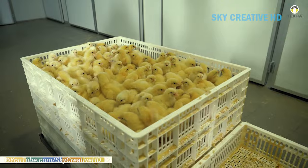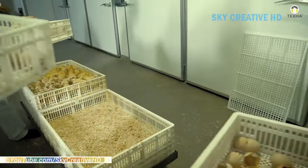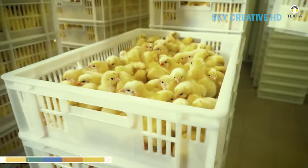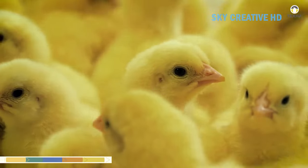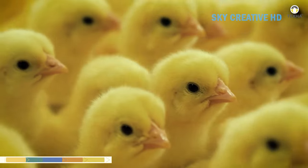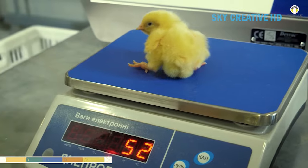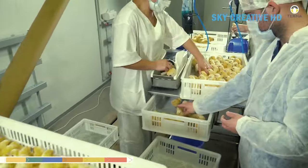They use modern incubators that control temperature, humidity, and ventilation precisely. This involves setting specific temperature, humidity, and turning schedules for the eggs throughout the incubation period. Egg incubation requires careful handling in specific environmental conditions.